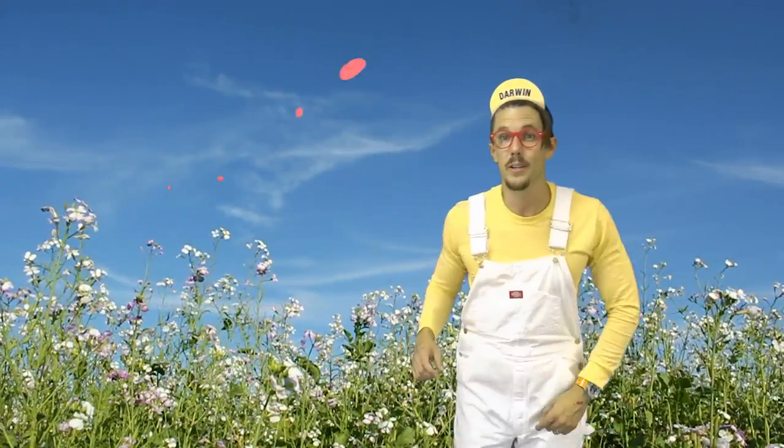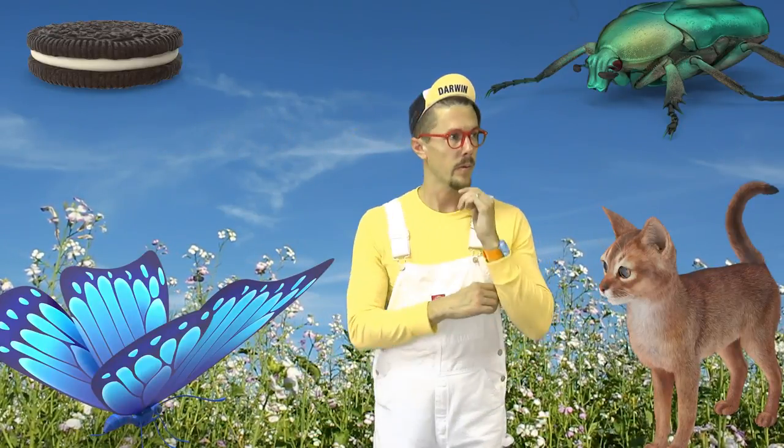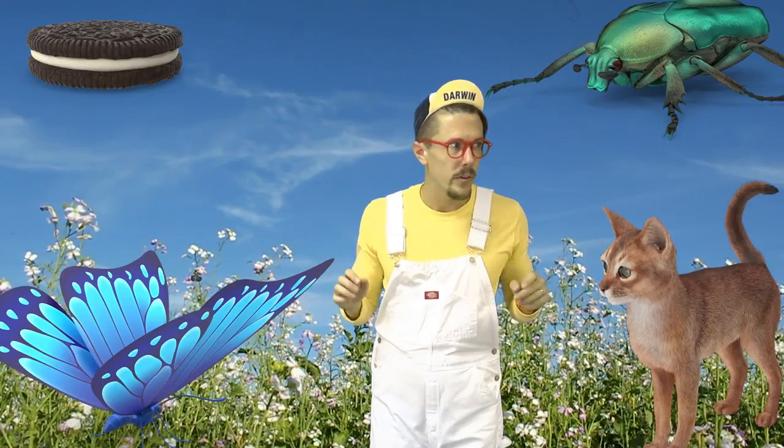Question number one: which of these four is a butterfly? A butterfly? That's right — it's this one! That's a butterfly!